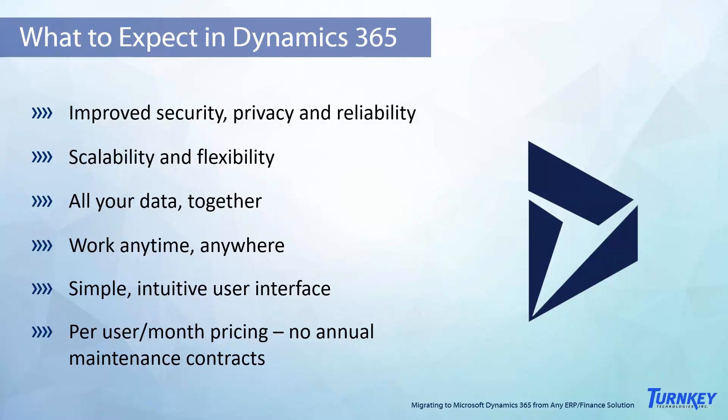When you're migrating to Dynamics 365 — and this is especially true if you're migrating from an on-premise ERP solution — you're going to gain significant benefits not only from the cloud deployment model but also from features offered in Dynamics 365 that aren't offered by other ERP solutions. You'll immediately gain improved security, privacy, and reliability thanks to Microsoft's highly secure, state-of-the-art data centers. In most scenarios, the level of security you gain far exceeds what a small or mid-sized business can afford on their own, and those savings are passed on to you.